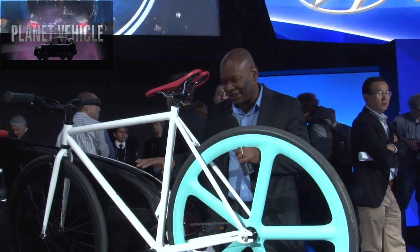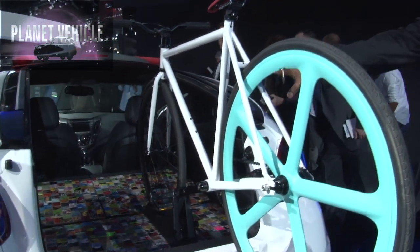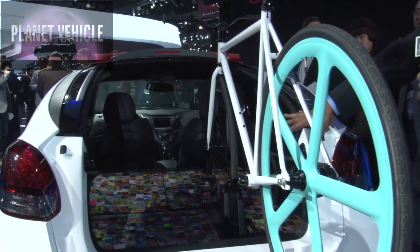Everybody has already liked the Veloster. The first year sold more than anybody ever thought it would. Then the turbo came out. Now you have the C3. It is a convertible that you can put your bike in. You can put the top down.